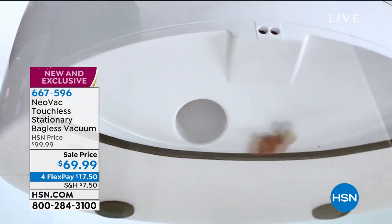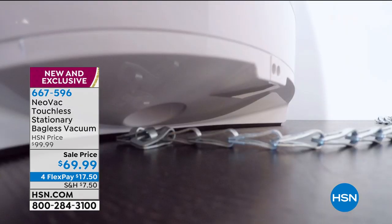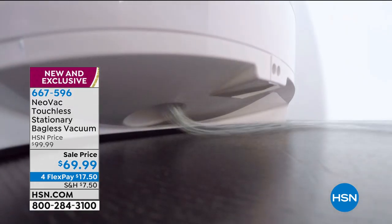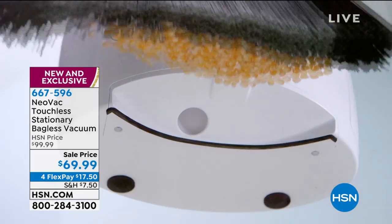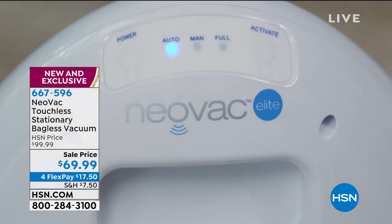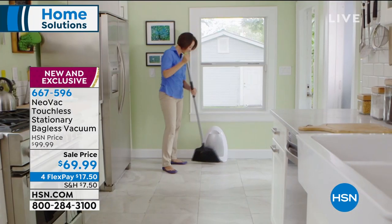You now have a vacuum, but you never have to push that vacuum ever again because what happens is the vacuum sucks up the dirt that you're going to push toward it a little bit. Neovac is a touchless stationary bagless vacuum. Sale price today $69.99. Four flex payments available. It is brand spanking new.